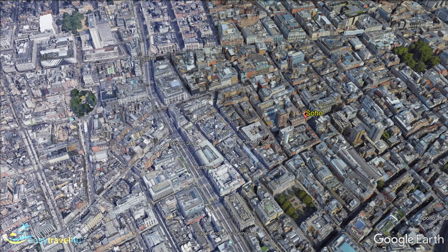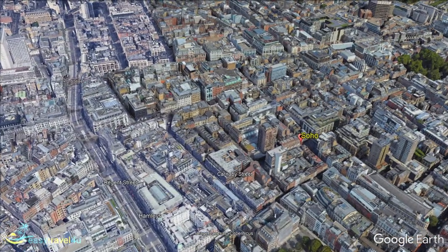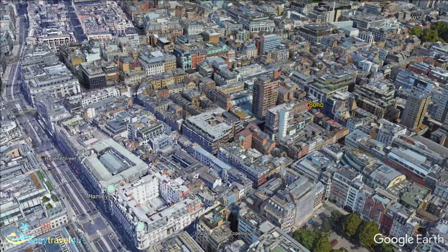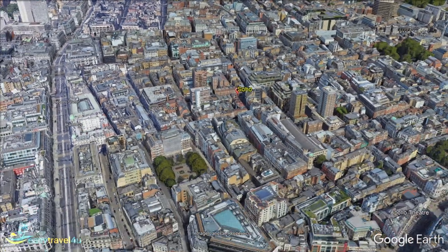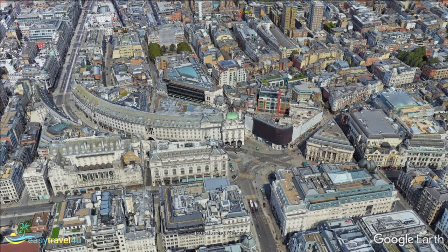Running parallel to Regent Street, Carnaby Street is a hub of London fashion. The entrance is marked by the iconic Liberty Department Store. Carnaby Street boasts an array of well-known fashion brands like Doc Martens, as well as smaller, more boutique brands. Piccadilly Circus is best known for its luminous billboards — the junction of several major roads, it is a popular meeting spot for tourists and locals alike. Chinatown, Leicester Square, and Green Park are all within walking distance of Piccadilly Circus. If you are looking for somewhere to enjoy traditional afternoon tea, Fortnum & Mason and the Ritz Hotel both offer some of the fanciest afternoon tea experiences you could want.